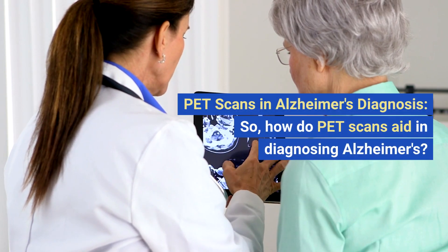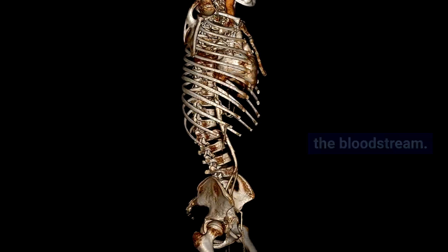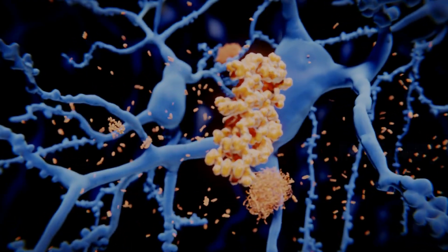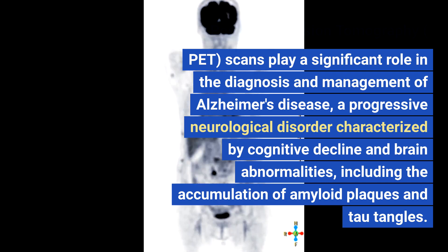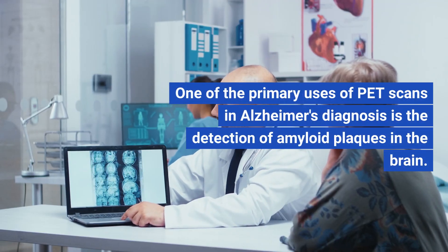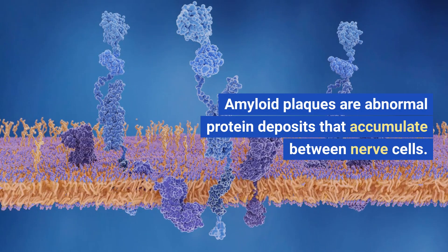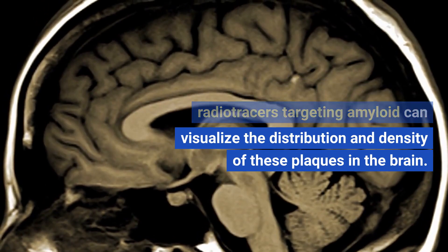PET scans and Alzheimer's diagnosis. During a PET scan, a small amount of a radioactive tracer is injected into the bloodstream. This tracer accumulates in areas of the brain with higher metabolic activity, such as regions affected by Alzheimer's. PET scans play a significant role in the diagnosis and management of Alzheimer's disease, a progressive neurological disorder characterized by cognitive decline and brain abnormalities, including the accumulation of amyloid plaques and tau tangles. One of the primary uses of PET scans is the detection of amyloid plaques — abnormal protein deposits that accumulate between nerve cells — using specialized radio tracers targeting amyloid.